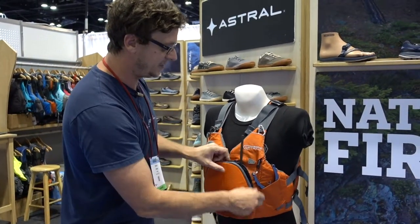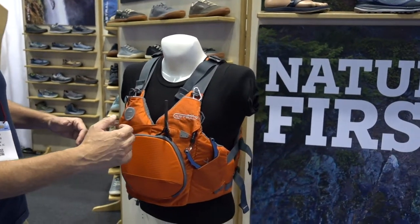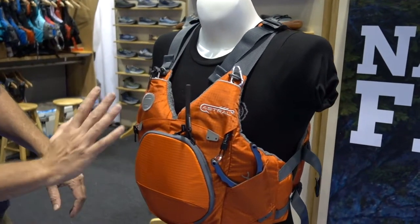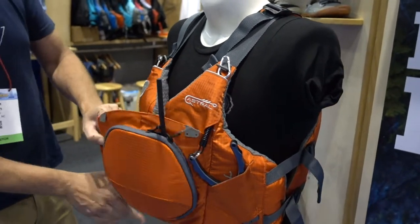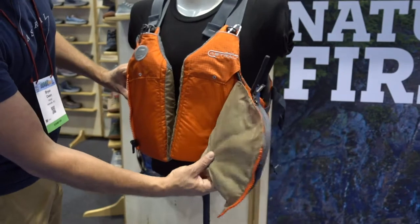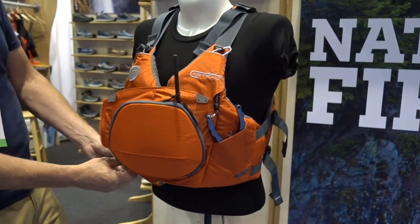Another really nice feature of this jacket is the fit. We're using Gaia foam, which is a foam that Astral introduced into the market when we first started. It's extremely soft and feels great against the body. We've got a really soft Gaia foam front panel, and then as you open up this quarter zipper you can see it's got a front entry, and just the way that this flap overlays allows for a really nice hinge point. Super comfortable PFD.